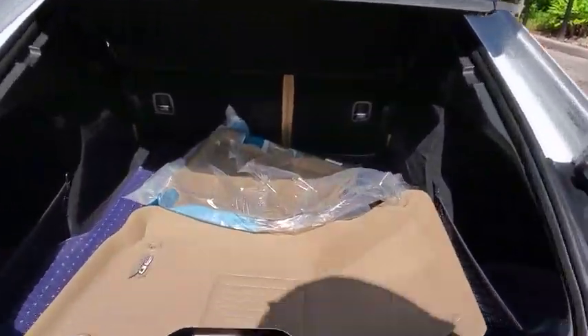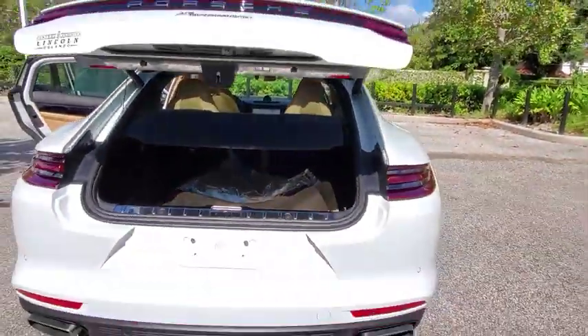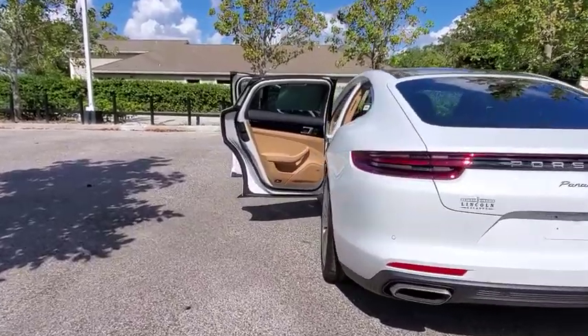Backup camera, keyless entry, power passenger seat, steering wheel audio controls, stability control, power liftgate, navigation system, anti-lock braking system, Bluetooth.